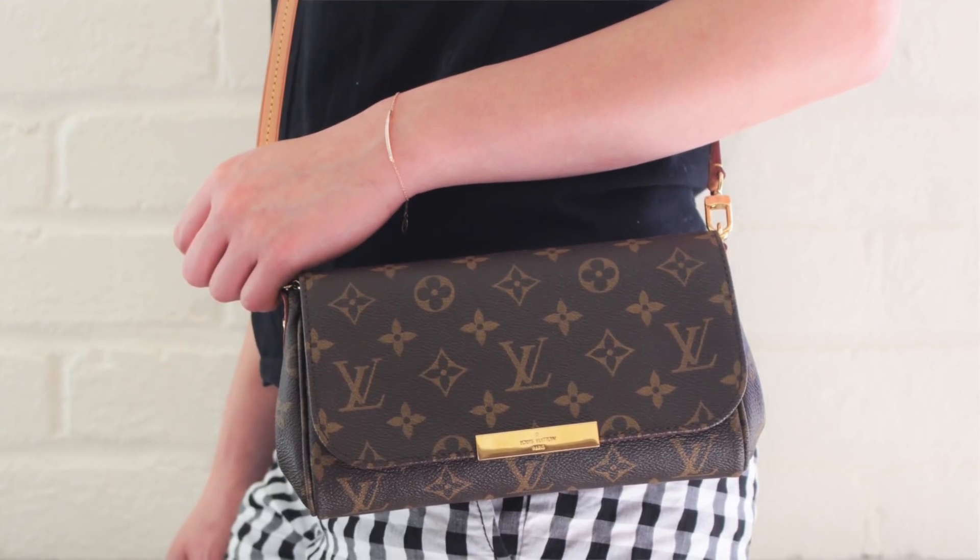So at that time I thought, okay, this is the time to sell the bag so I can use the money to buy another bag and also find a new home for it. And then the second bag is the Louis Vuitton Favorite PM.